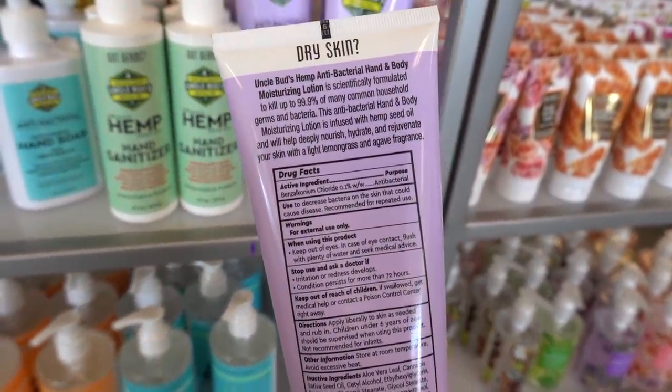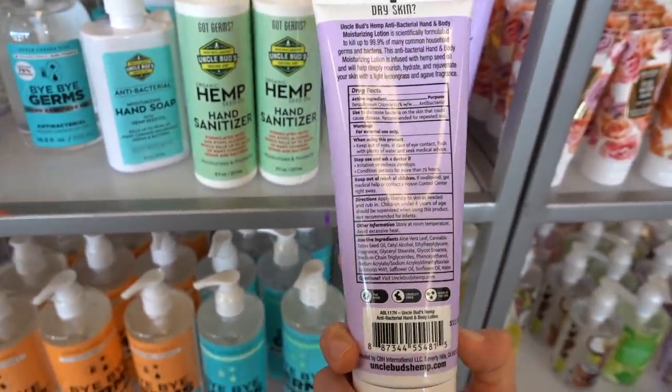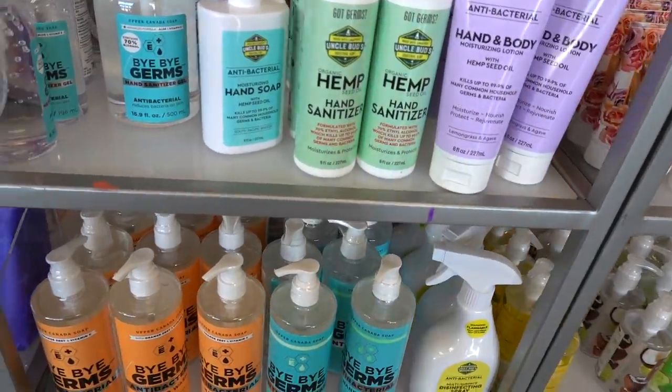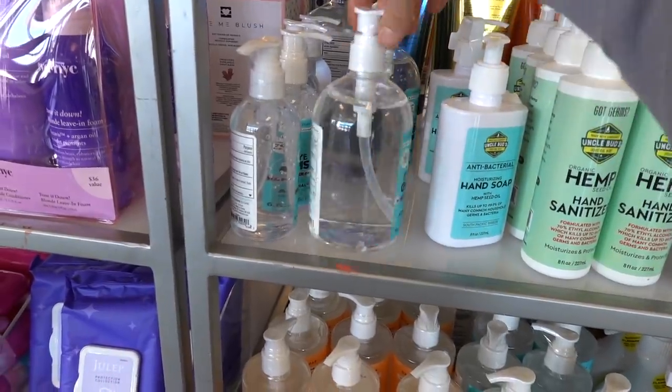It contains benzalkonium — that's what's in baby wipes — and you can develop an allergy to that. It's not the most broad-spectrum antimicrobial. This looks better as a hand sanitizer, honestly.